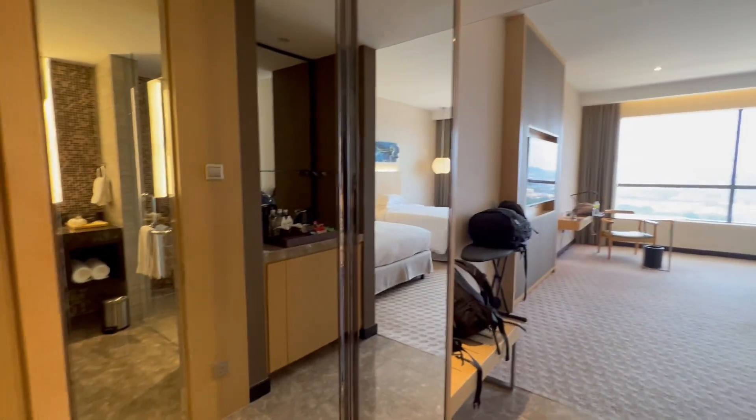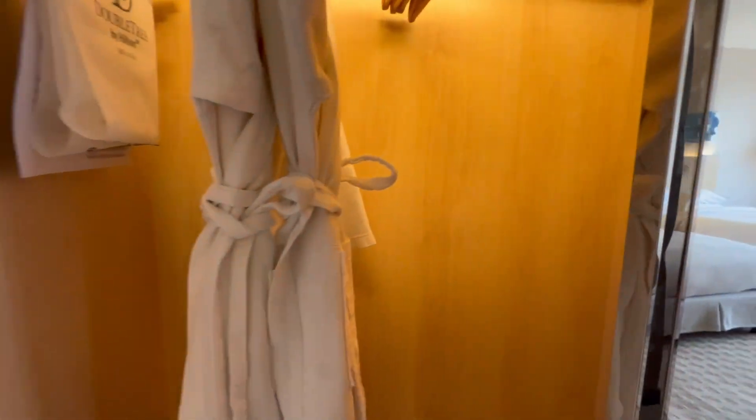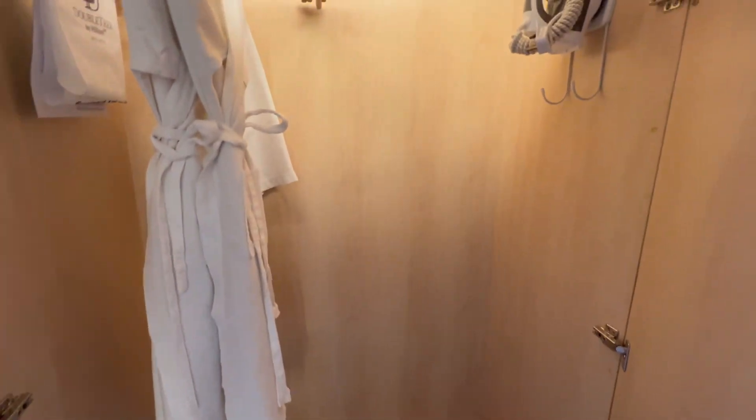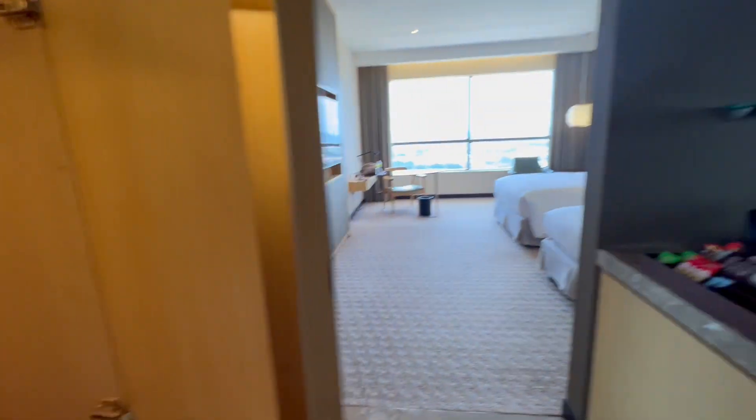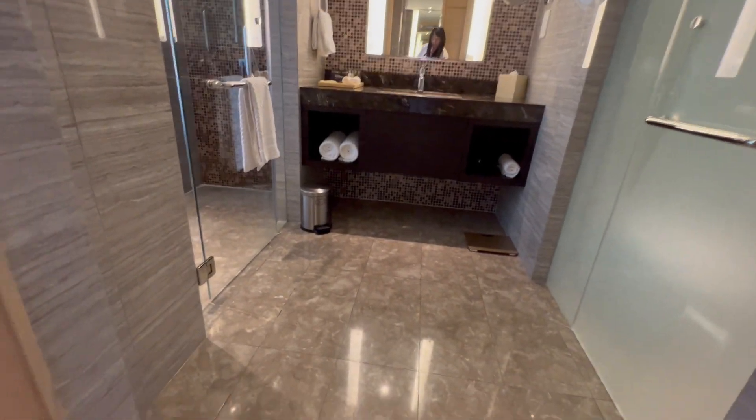On one side there's a mirror and I believe it's a closet in here. So that's on one side. On the other side is the bathroom.